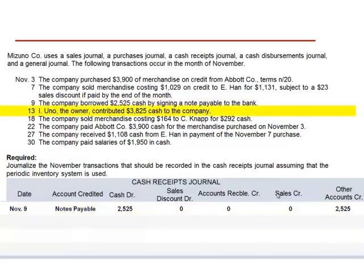November 13th, IUNO, the owner, contributed $3,825 in cash to the company. This results in a cash receipt, so we include it in the cash receipts journal. The account credited is the owner's capital account for the amount of the cash receipt, $3,825. This transaction has no effect on sales discounts, accounts receivable, or sales. We credit the owner's capital account for $3,825.